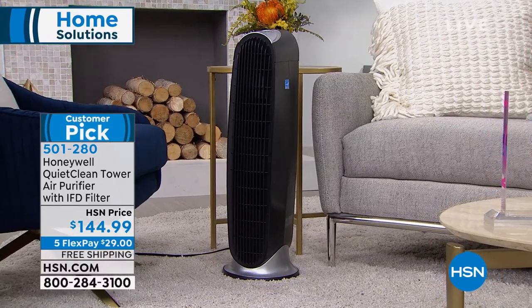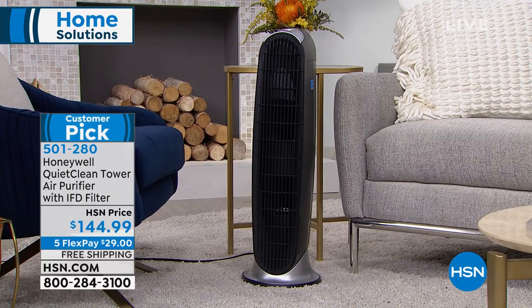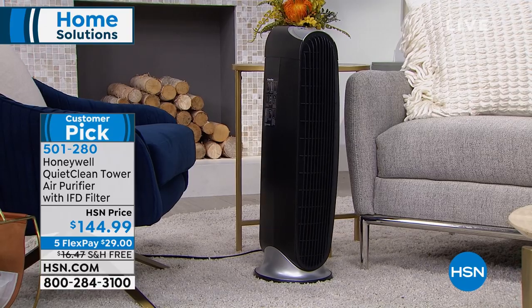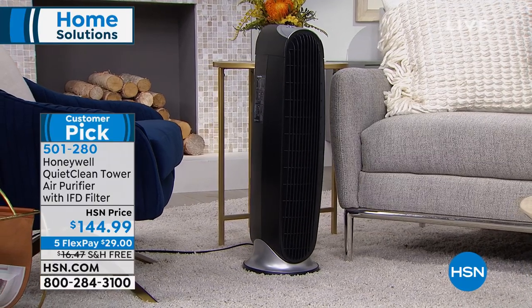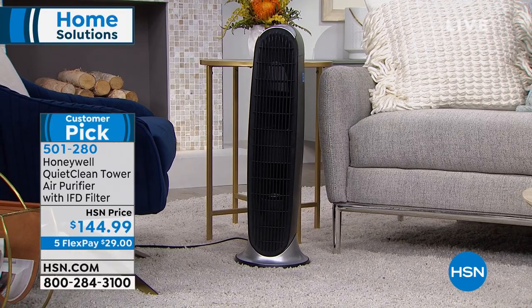Not only is it super affordable at under $150, but it actually cleans your entire home five times an hour. Super powerful, very quiet. It has a permanent filtration system, so you never have to buy filters. That's coming up a little bit later in the hour, as well as Professor Amos.